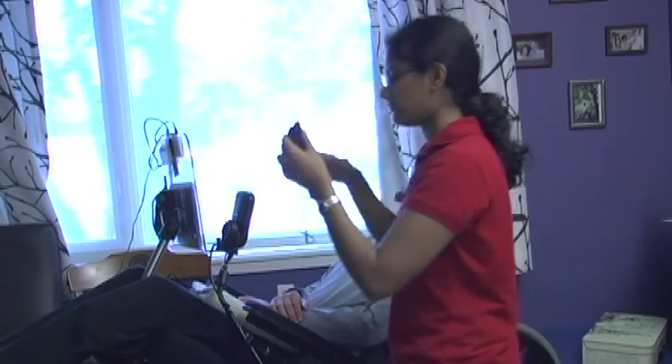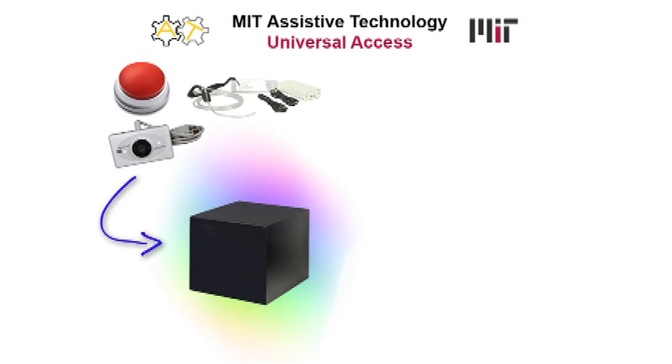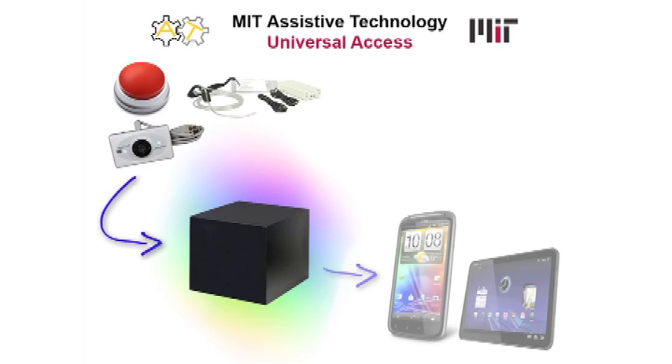Students have prototyped a robust USB-based solution for wide device compatibility and reliability using conventional mouse, keyboard, and joystick protocols.